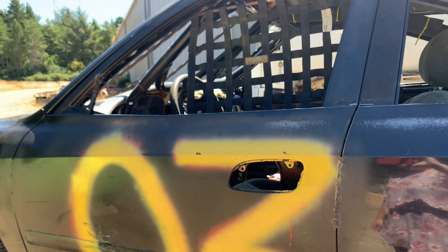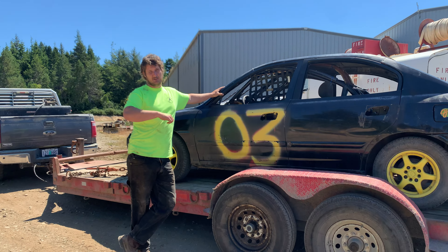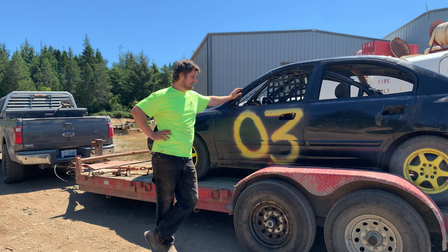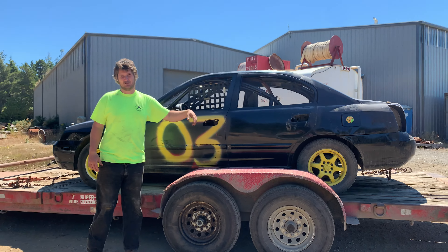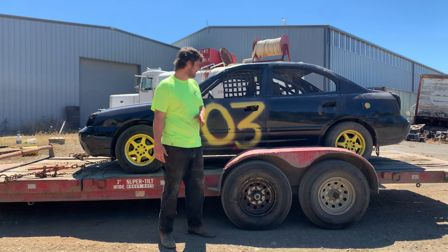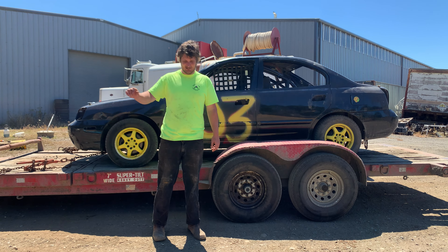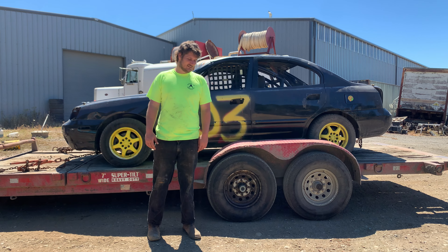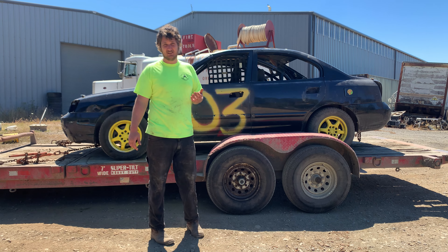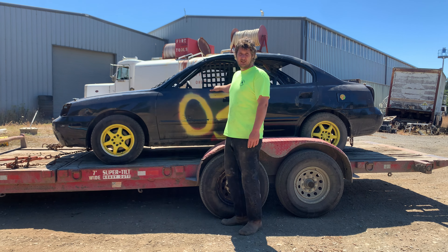The guy wanted 800 bucks for it, so I headed over to Coquille to go look at it. He had janky battery terminals running into the car and a battery mounted on the floor — which, looking at the rules, I can't have a battery in the stock spot anyway. They just looked janky. He put a battery in it and nothing happened at all. Not hearing it run, I figured I could take a loss here, so I offered him 100 bucks.